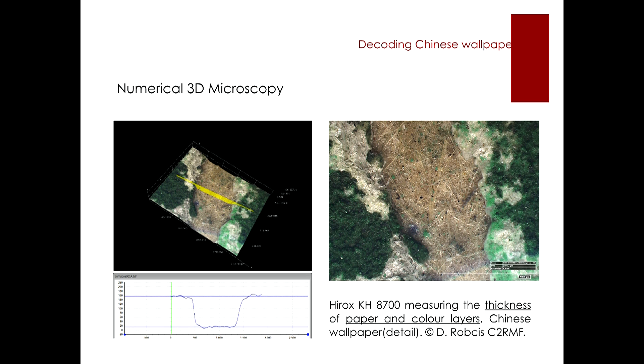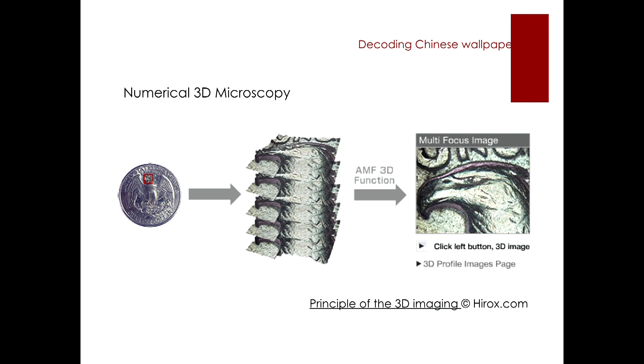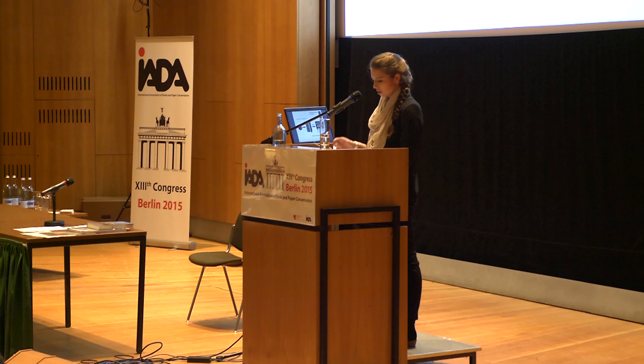I want to give a short explanation of the HEROX technology. The numerical apparatus takes multiple pictures at different heights. Each of these pictures has a very small depth of field to create separated, sharp images. Afterwards, the HEROX program compiles all these images and reconstructs with the data a three-dimensional image with a great depth of field and also great volume.